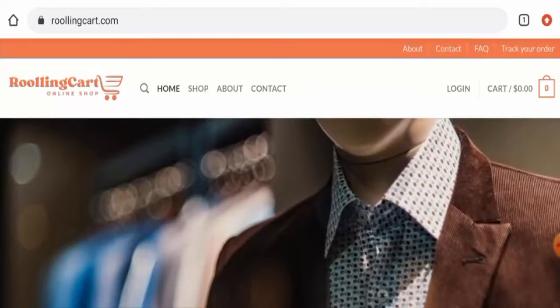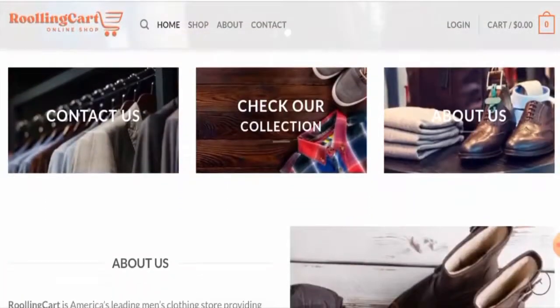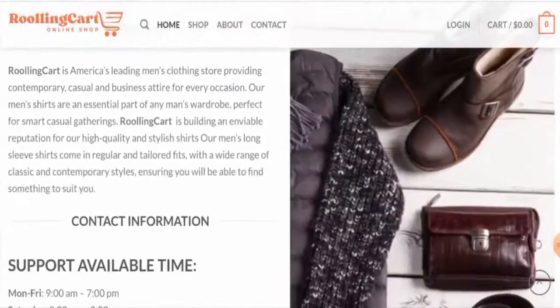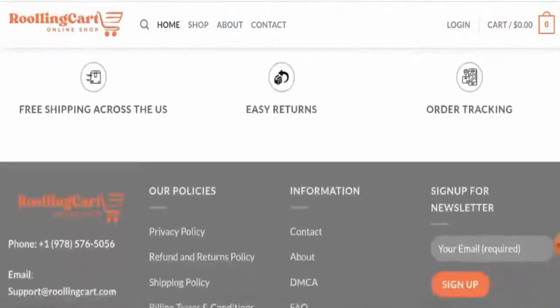We will now talk about the complete details of this website. First, we'll cover the website type and the products they offer. This is an online shopping store which deals with clothing products. If you want to check them out, visit their official site.